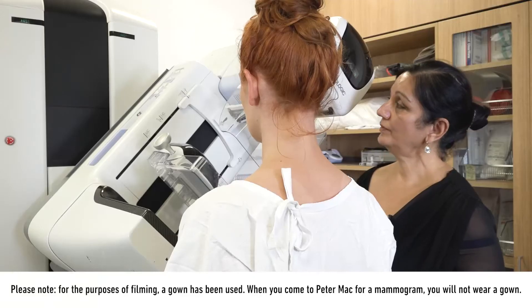My name is Harjit and I'm a radiographer here at Peter Mac. Today I'm going to talk to you about the process of having a mammogram here with us.